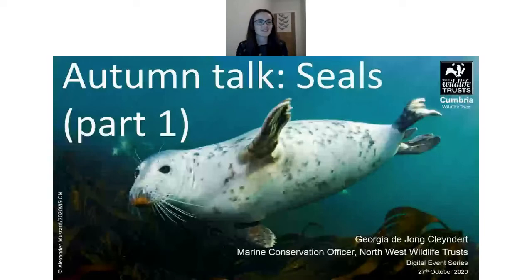Hi everyone, thanks for joining this evening. I think we've probably got everyone now so I'll make a start. My name is Georgia Dionne Kleinder, I'm the Marine Conservation Officer for the North West Wildlife Trust. I've been with the Trust for only about six or seven weeks now, and hopefully will be here with you for the next five years working across the area, which luckily involves some work with seals.